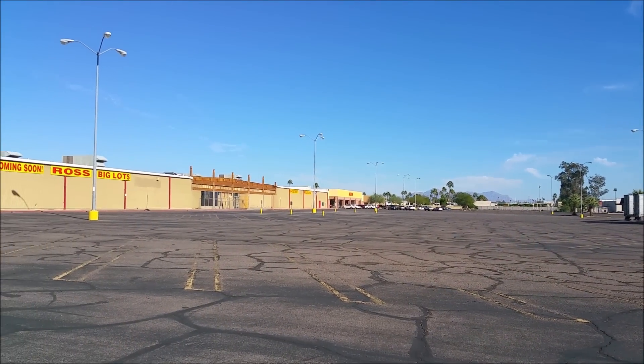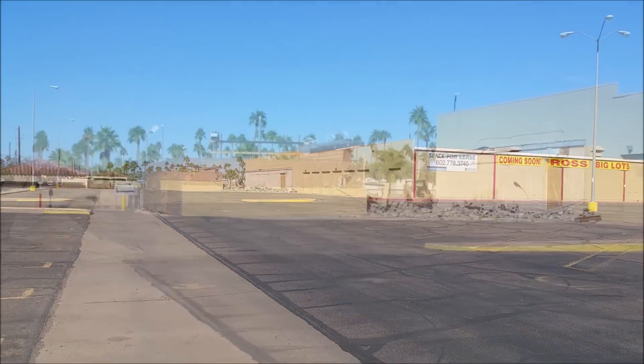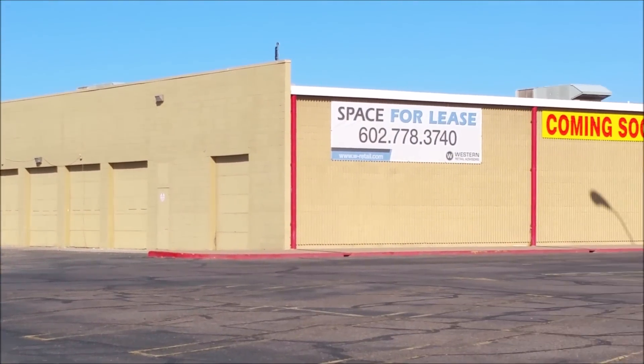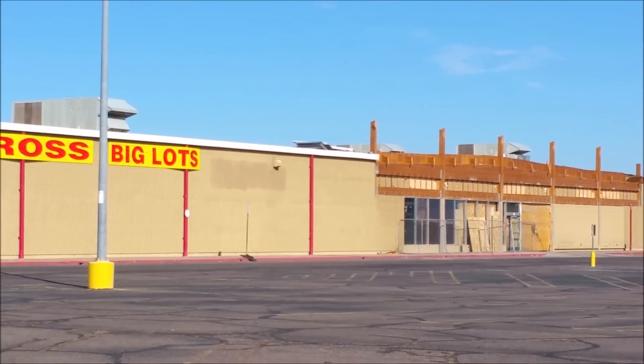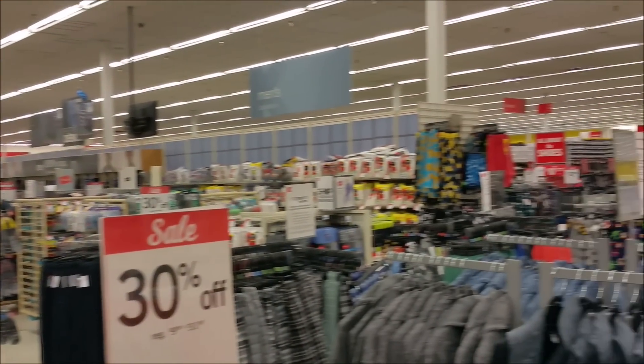I did want to film the other Mesa K-Mart location, but it closed. You can see it's being redeveloped — the iconic K-Mart awning has been torn down, and the old garden center is in the process of being demolished. It says there's a Ross and a Big Lots going in there, but there's already a Big Lots, so it's really only a net gain of one shop for this distressed shopping center.